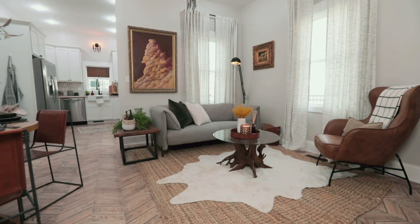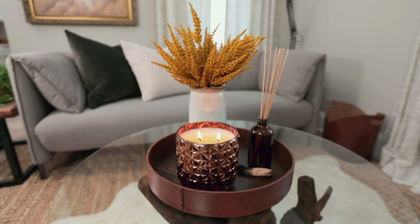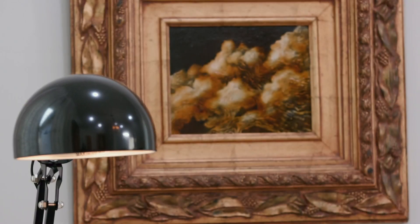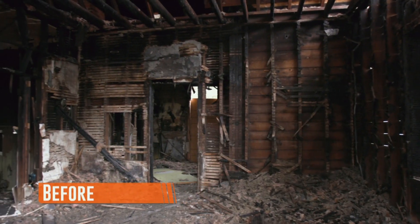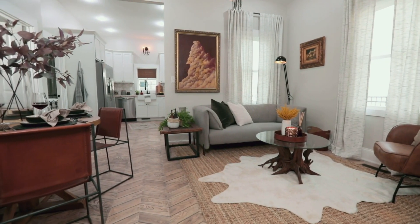Ta-da! Get in there. Oh, my God. Looks a little different, huh? This is crazy. A really big change from before. I mean, when you first walked in, this was all charred and wet and gross. It's so cute, guys.